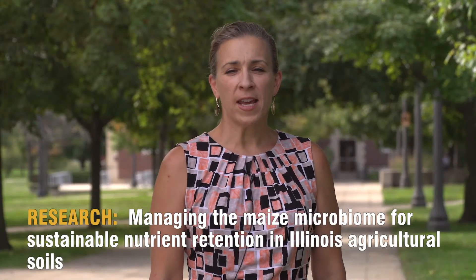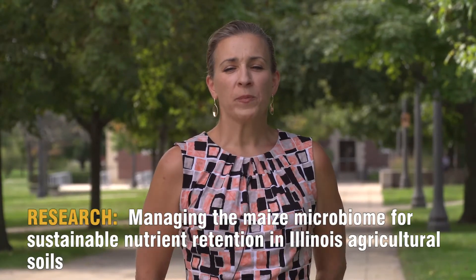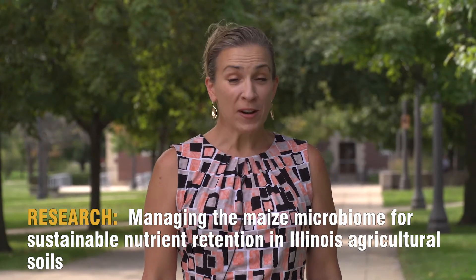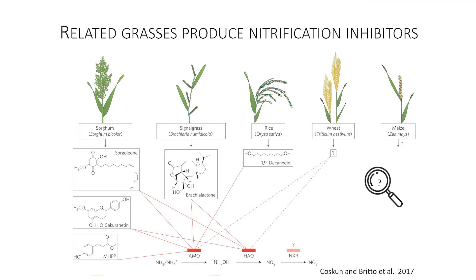We followed up with a project where we are essentially engineering corn for better nitrogen retention. Our new project involves a collaboration with Fred Below, and we're looking at the effect of biostimulants. It's also synergistic with other funded work where we are looking at enhancing nitrogen retention in corn through production of allelopathic exudates — corn root exudates that inhibit nitrification.